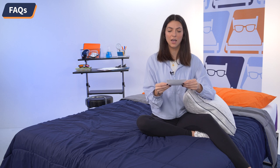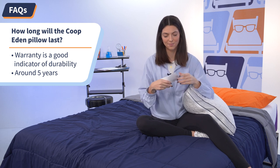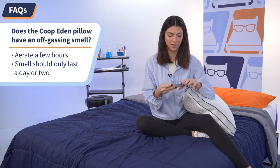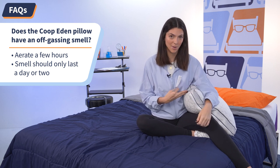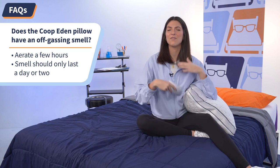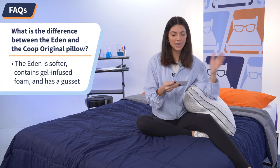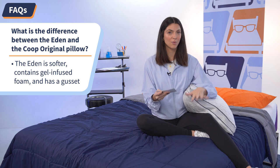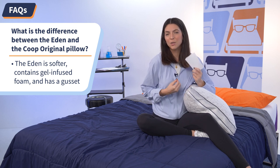Now I'm going to answer some frequently asked questions about the Coop Eden Pillow. Number one: how long will it last? The five-year warranty is a pretty good indicator it will last about that long. Number two: does it have an off-gassing smell? There is shredded memory foam inside, so it's good practice to let it aerate for a few hours when you first get it. Any persisting smell should only last a day or two. Number three: what's the difference between the Coop Eden and the Coop Original? The Eden is a softer, more luxurious option — both have adjustable fill, but the Eden adds gel-infused memory foam. If I missed your question, drop it in the comments below and I'll get back to you ASAP.